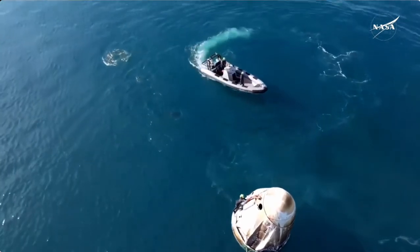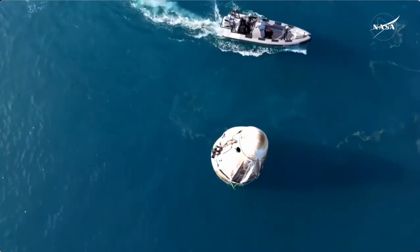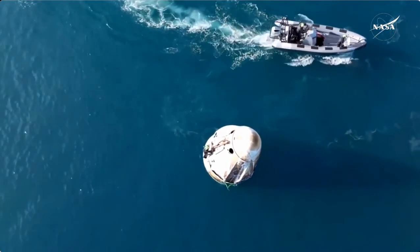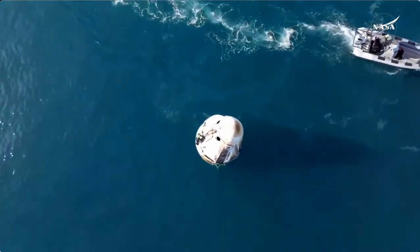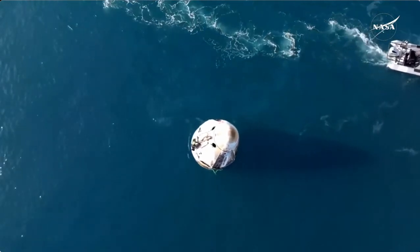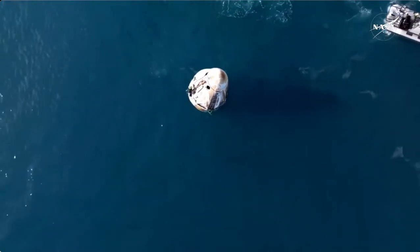Wow, we got a cute little pod of dolphins. It wasn't just one or two. That water just looks beautiful. We had ideal splashdown parameters today — wave height near zero concern. The weather is beautiful, as Jaden mentioned, in the 60s, sunny.